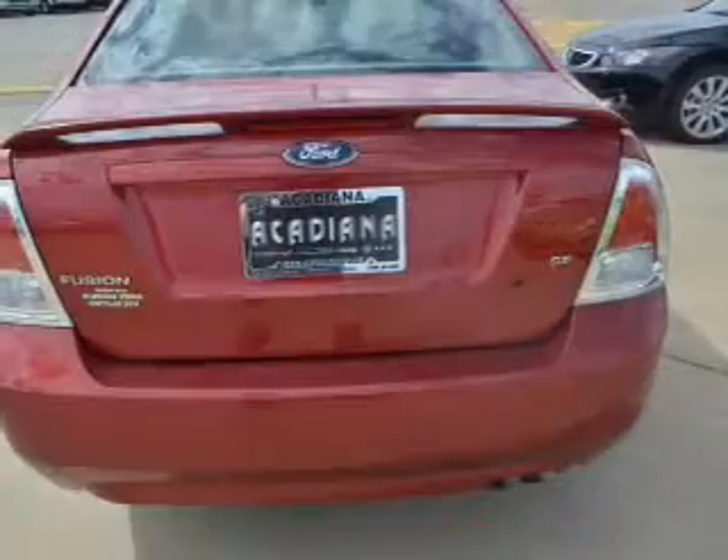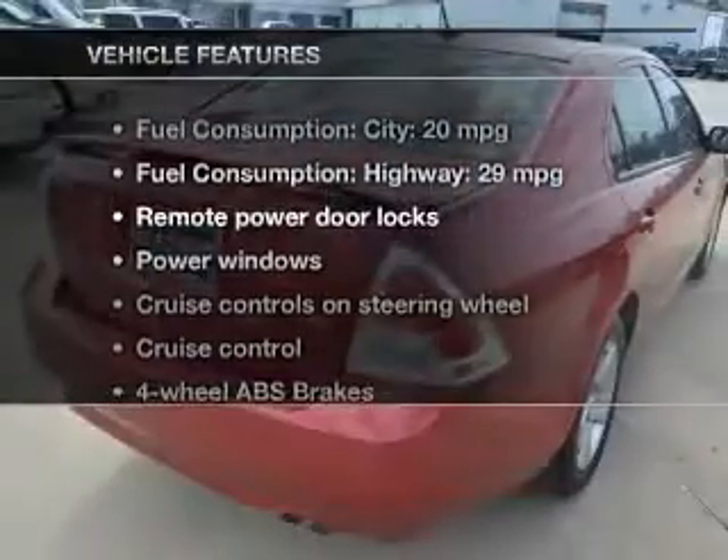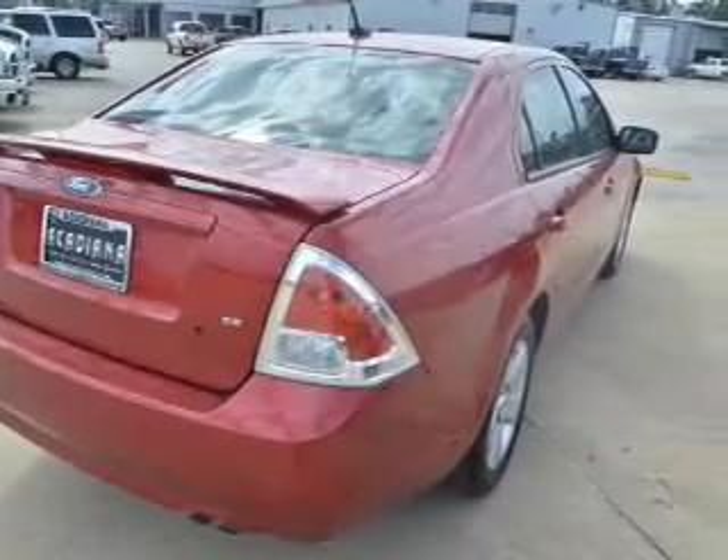The anti-lock braking system will help deliver you safely to your destination. And with these notable features, you won't want to miss out on the opportunity to own this amazing ride. Power door locks,